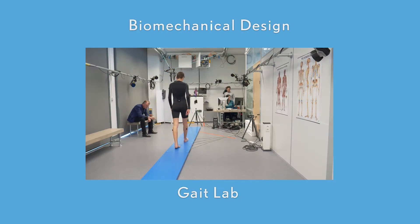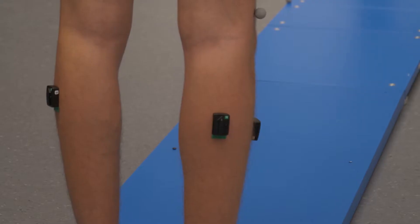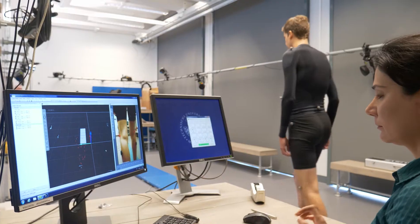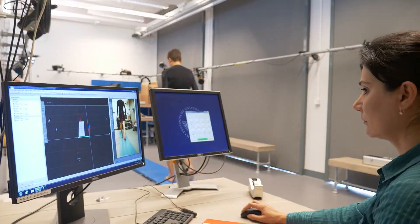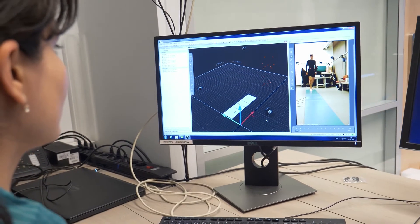The Gate Lab is used to study the biomechanics and motor control of human movement, employing motion capture, ground reaction forces, and 16-channel electromyography.